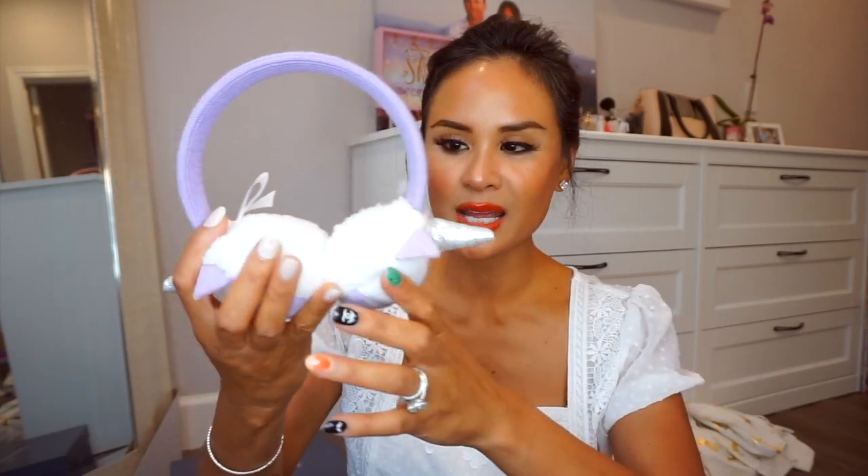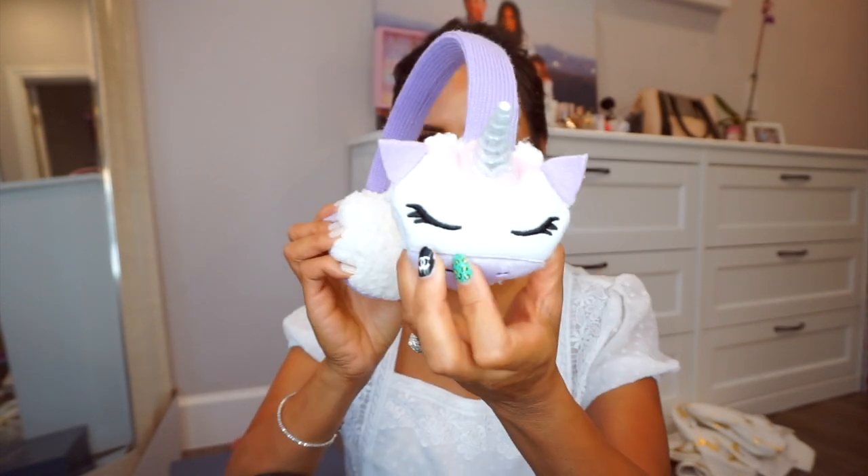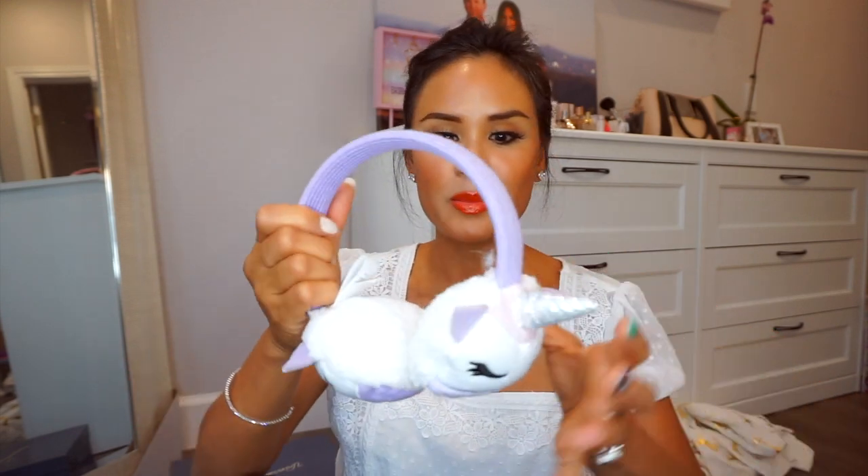Moving on to my daughter's clothes — I feel like she got the most out of everyone. She found these in the dollar spot section at Target. Look at how cute these earmuffs are — unicorn! They were only $5, really really well made. When we walk to school sometimes it's super chilly in the morning, so these are going to be great.